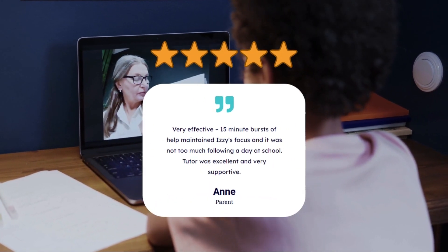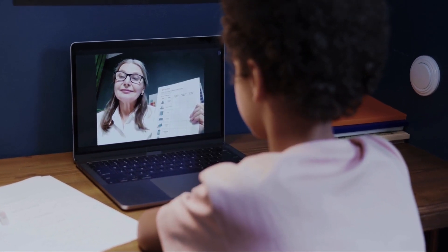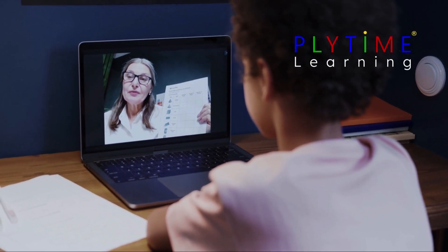Why spend more on traditional tutoring if it's not as effective? Try a free taster week of Plytime learning now and help your child improve their primary maths.